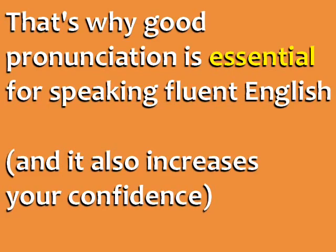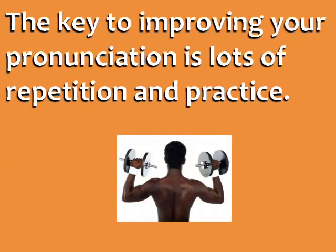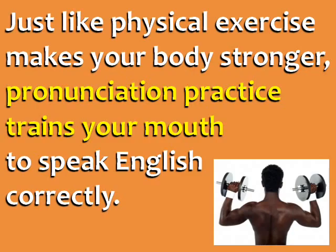That's why good pronunciation is essential for speaking fluent English. Improving your pronunciation also increases your confidence, because you know that whenever you speak, other people will understand you. The key to improving your pronunciation in English is lots of repetition and practice. Just like physical exercise makes your body stronger, pronunciation practice trains your mouth to speak English correctly.